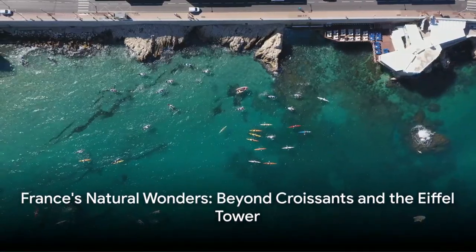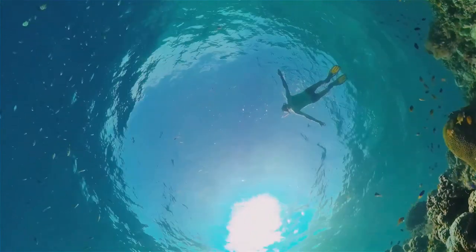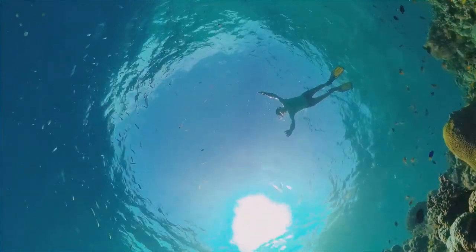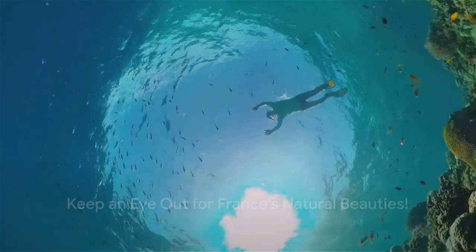So you see, France is much more than just croissants and the Eiffel Tower. It's a country full of natural beauty, from its mountains and rivers to its plants and animals. So if you're ever in France, don't forget to keep an eye out for these natural wonders.